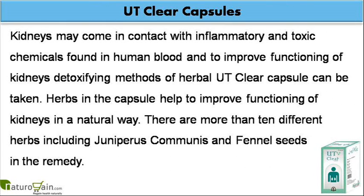Kidneys may come in contact with inflammatory and toxic chemicals found in human blood, and to improve functioning of kidneys, the detoxifying methods of herbal UT Clear Capsule can be taken.